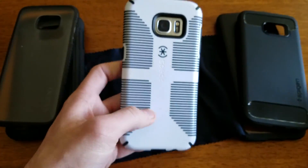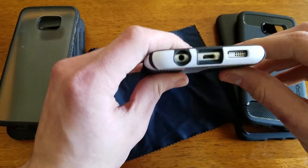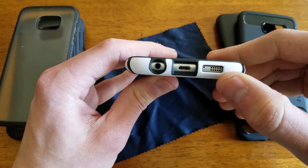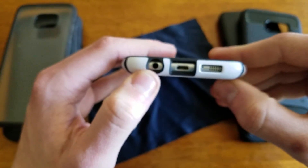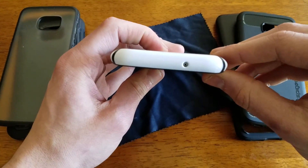No issues whatsoever, and as you can see here at the cutouts you have access to everything — your ports as well. No blockage on your microphone, your speaker, micro USB, or headphone jack. And of course you have your top microphone cutout.